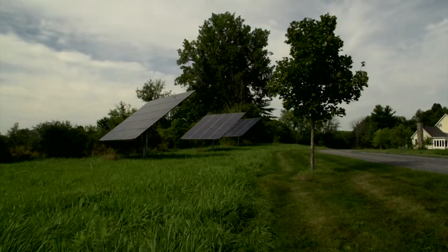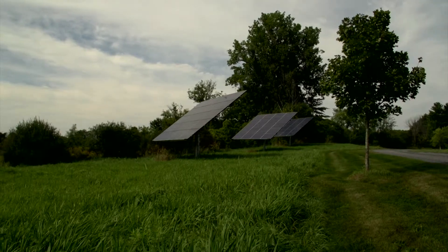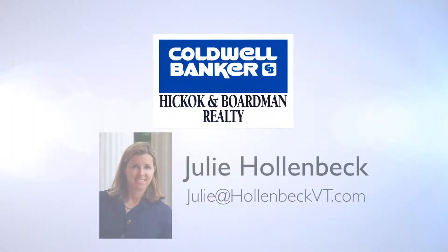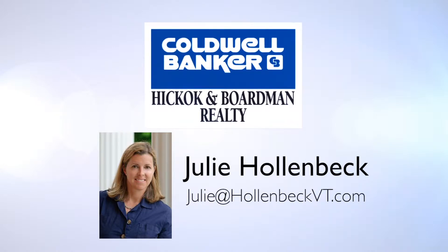Using green building techniques throughout this house, attention to detail places it in a class of its own. The owner of this home is a Vermont licensed real estate agent. Please contact me, Julie Hollenbeck, at Julie at HollenbeckVT.com.